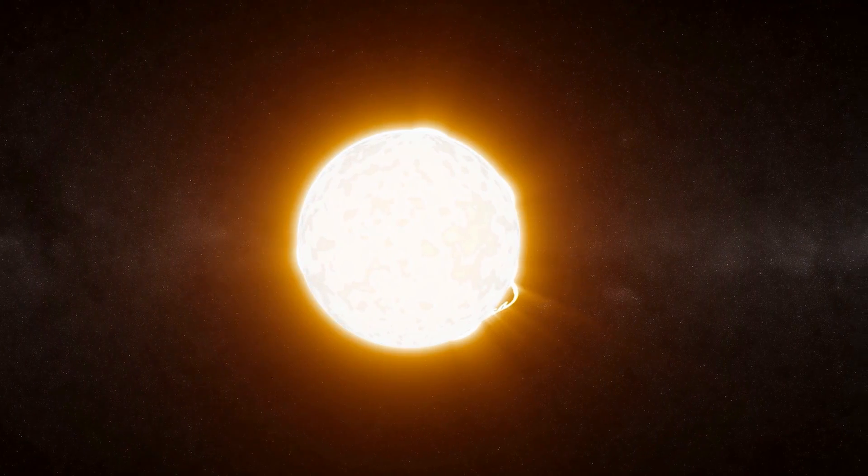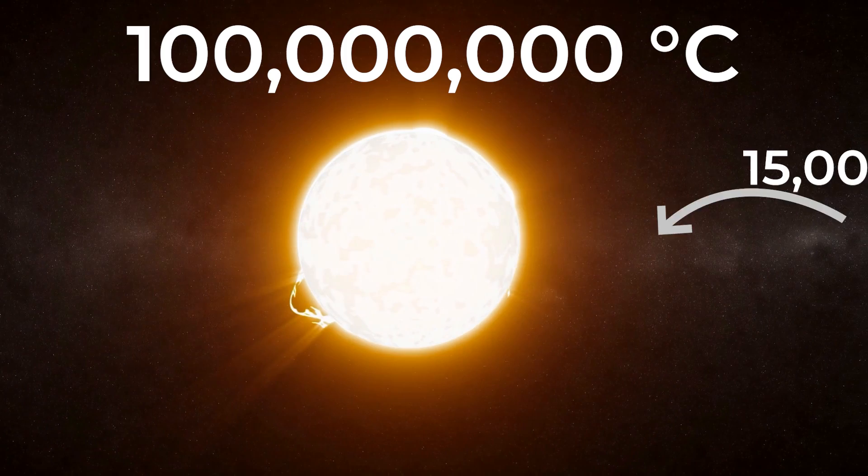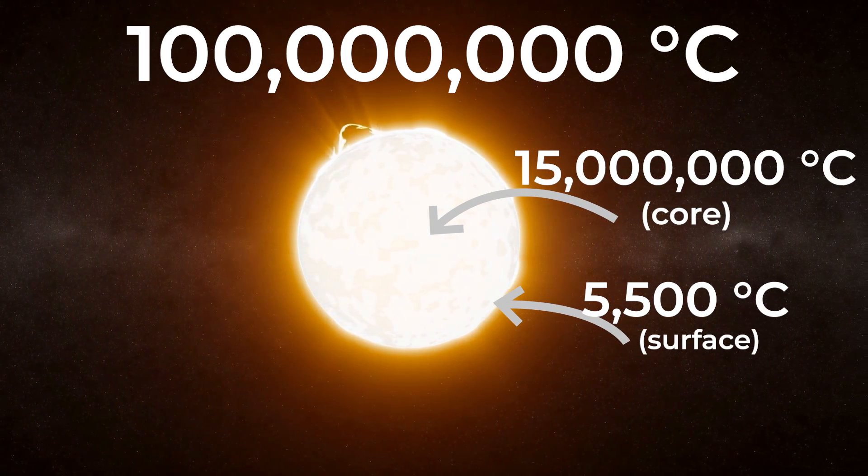Why is the fusion process so difficult for us to achieve on Earth? To push those two light atoms together, they have to collide at incredibly high speeds. Particle speed is just temperature, so you need to raise these particles to incredibly high temperatures — more than about 100 million degrees centigrade, which is about 10 times hotter than the center of the sun.